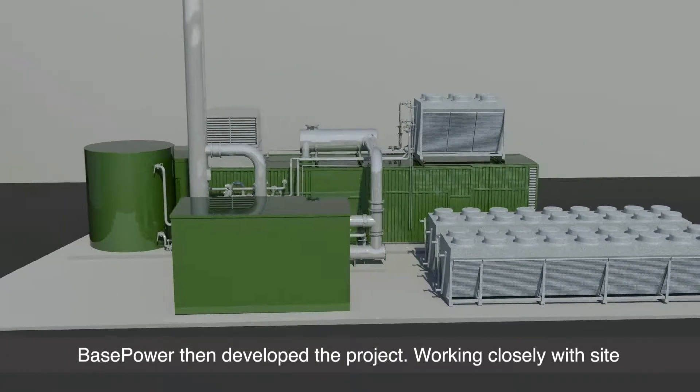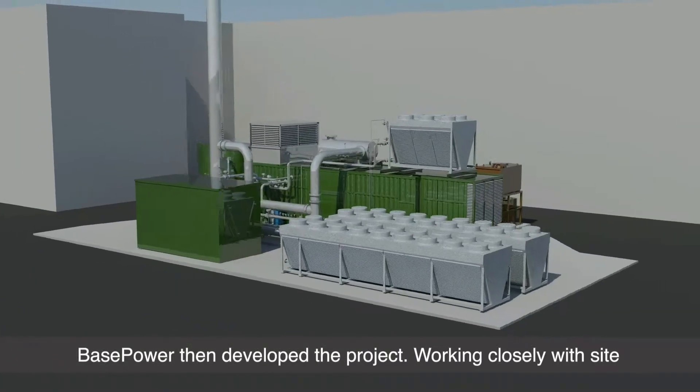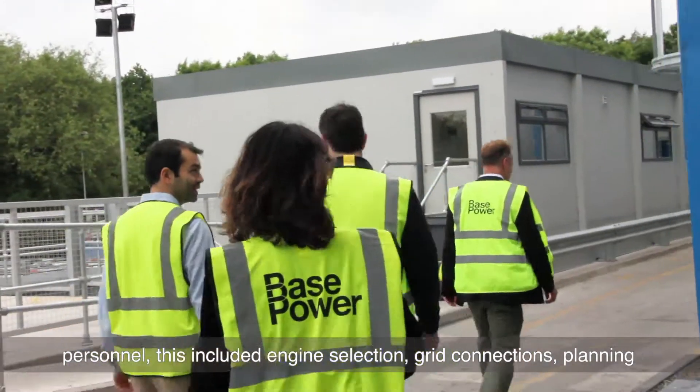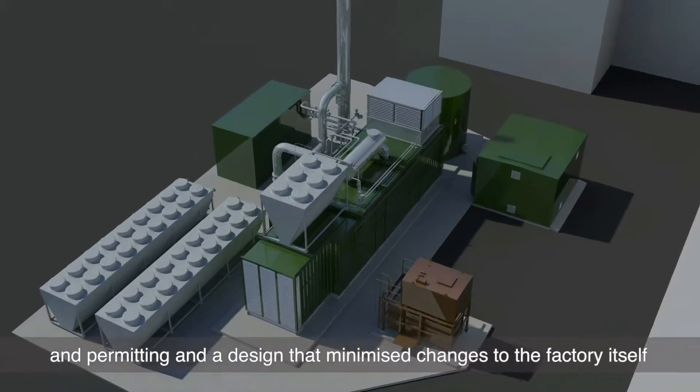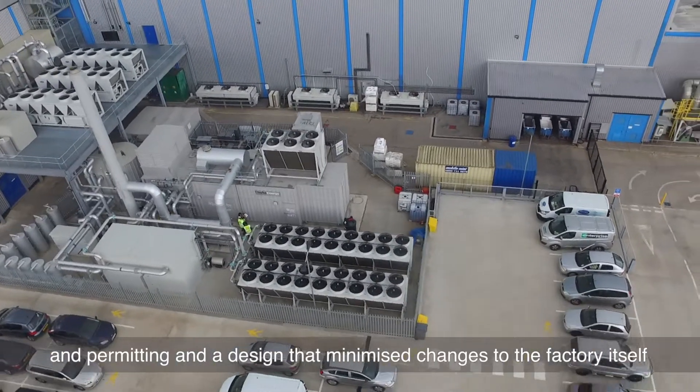Basepower then developed the project, working closely with site personnel. This included engine selection, grid connections, planning and permitting, and a design that minimised changes to the factory itself.